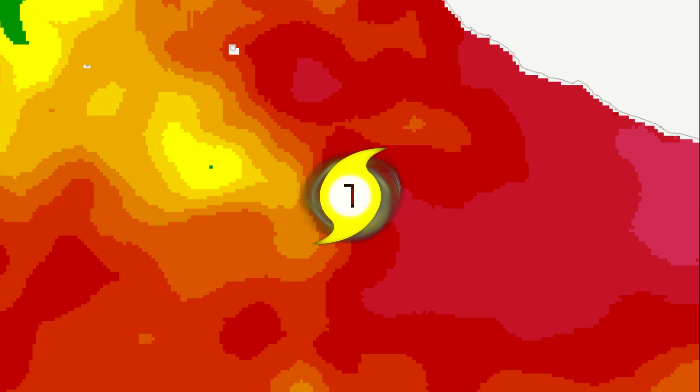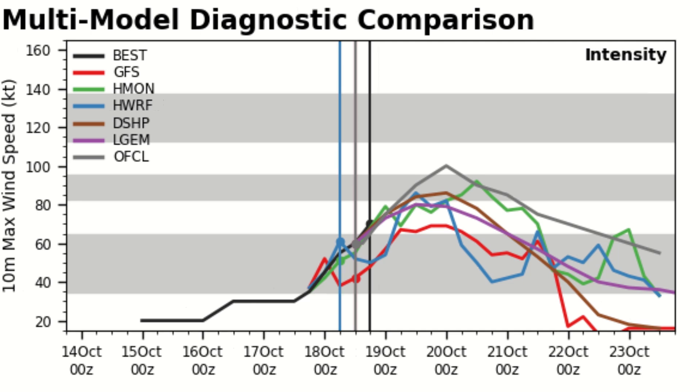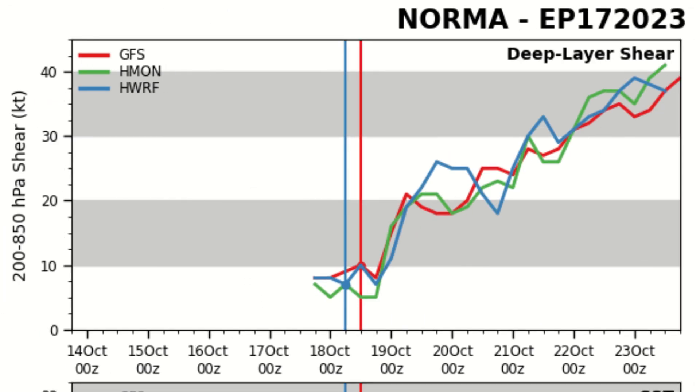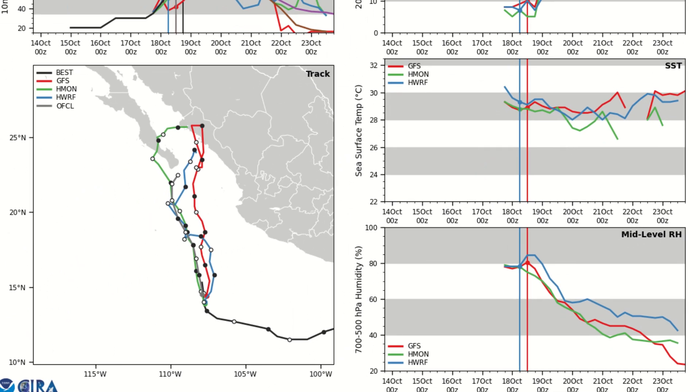The multi-model diagnostic comparison shows a peak on October 20th, with the GFS falling a bit behind the other models but at a relatively similar peak point. The deep layer shear appears to increase overall and does not stop increasing. The track is very prominently going towards the Baja California peninsula, and surface temperatures will dip but also rise slightly in the coming days.